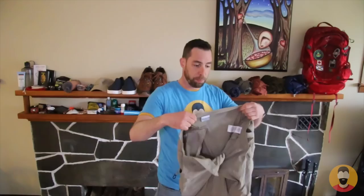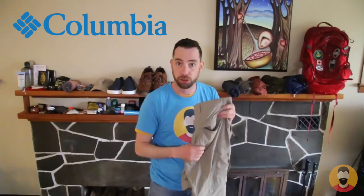Then I have a pair of Columbia pants that zip off at the knees so they can become shorts. They're going to be shorts most of the time, but if it gets colder or in the evenings, I can put the pant legs back on. And that's my two sets of main clothes.